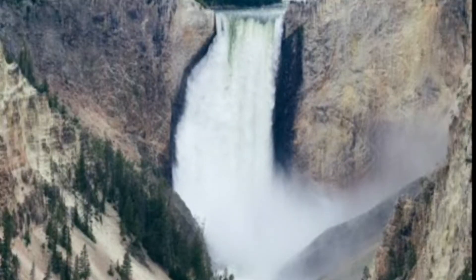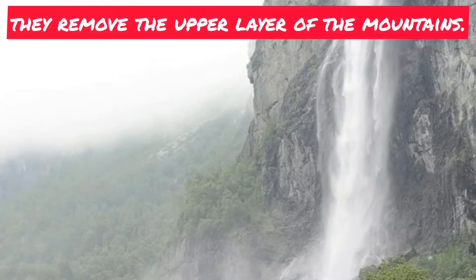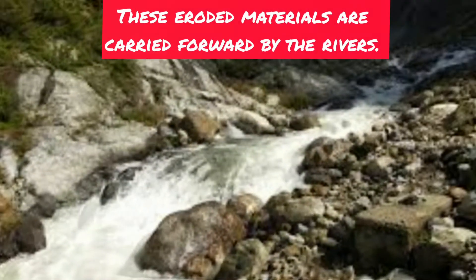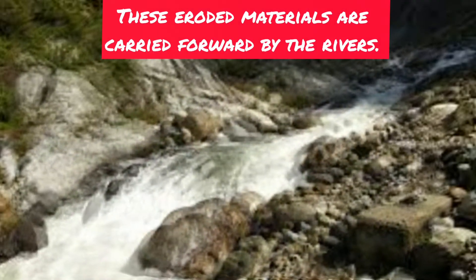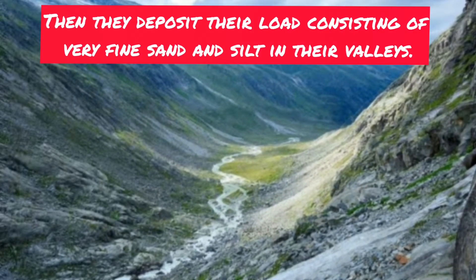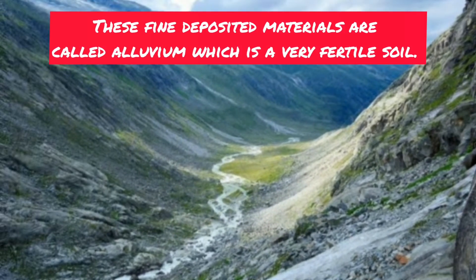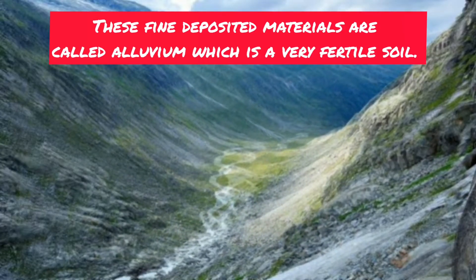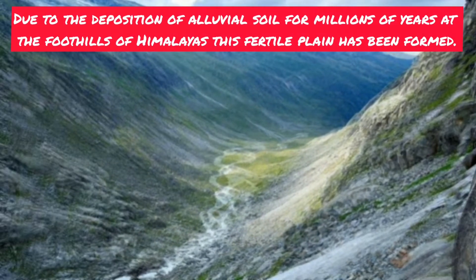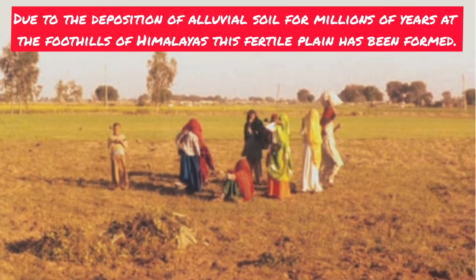These rivers flow down the slopes of mountains. While coming down, they erode the mountains — that is, they remove the upper layer of the mountains. These eroded materials are carried forward by the rivers, and then they deposit their load consisting of very fine sand and silt in their valleys. These fine deposited materials are called alluvium, which is very fertile soil.